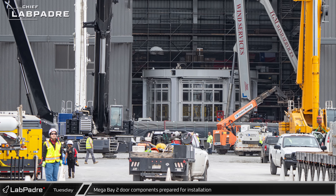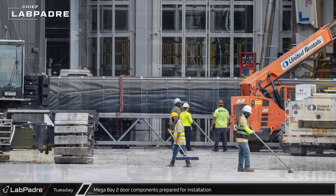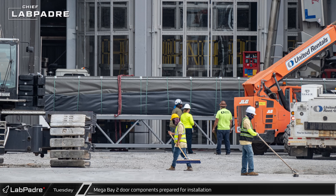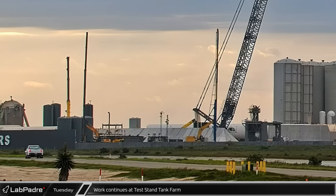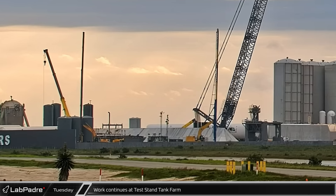The first section of Mega Bay 2's folding fabric door was brought to the bay's entrance to be unpacked, as workers began to weatherproof the building's workspaces with the large prefabricated door panels. Other hardware at the test stand tank farm were lifted and shifted as workers continued to ready the stand for Ship 29's return.